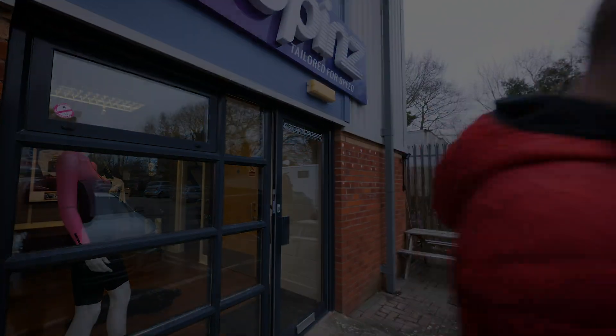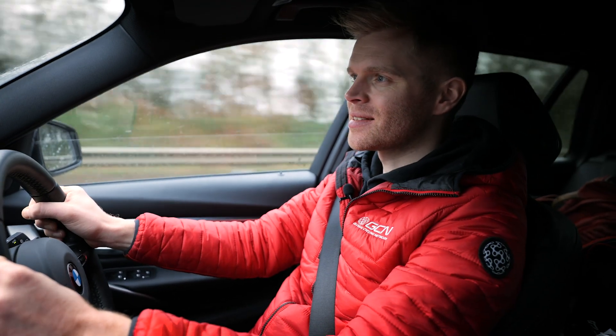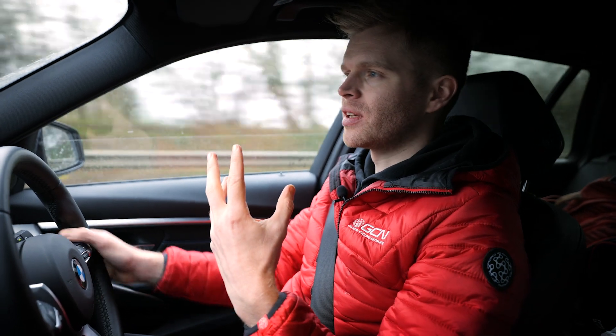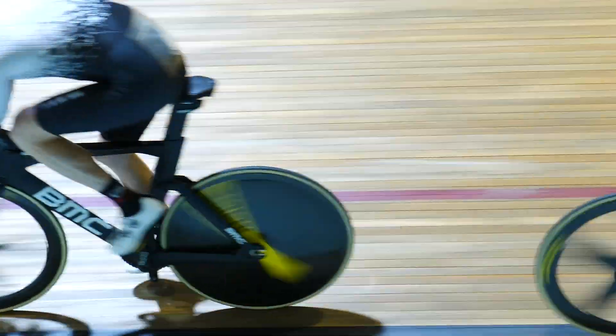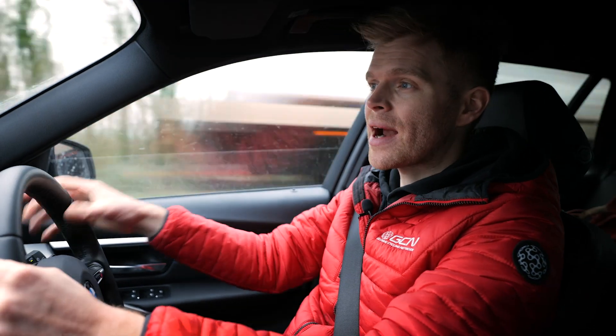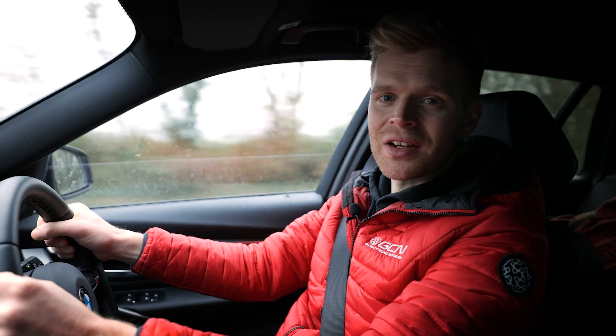We're heading off to the Boardman wind tunnel to put it on and see how fast this suit is. It's incredible to think how far technology has moved and how much faster this clothing is compared to what Eddie had in his day. The fact that you can test something in a wind tunnel and get digital feedback straight away as to how it affects your drag coefficient — technology is just incredible.